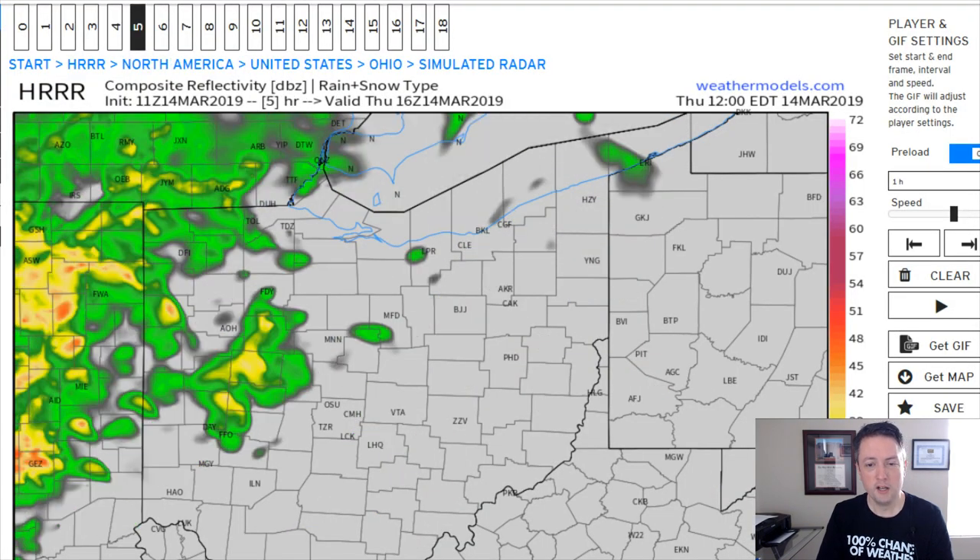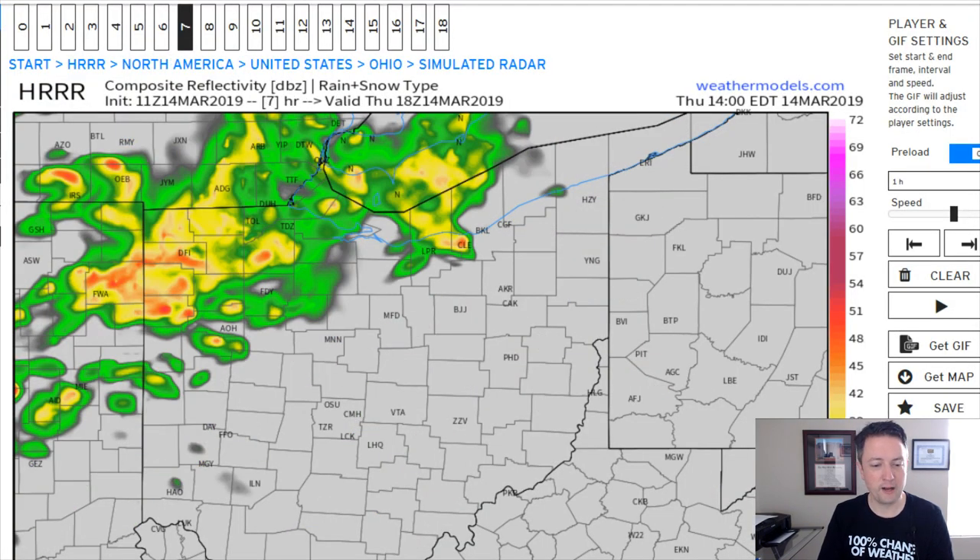Here's a look at our high-res model, showing a dry afternoon. The sun is going to come out. And the wind is going to be a story this afternoon as well. When the sun comes out, the atmosphere is going to get mixed up. And the wind that's really strong up a few thousand feet is going to get pulled down to the surface with that mixing of the atmosphere.